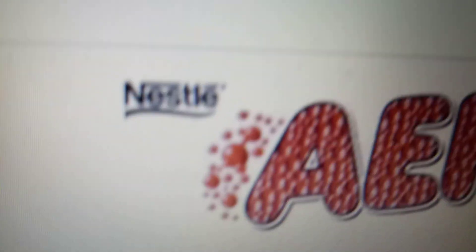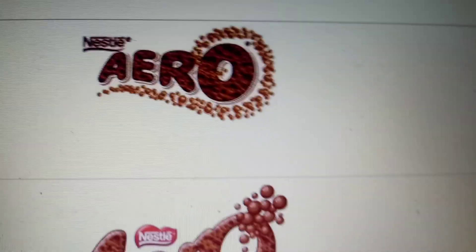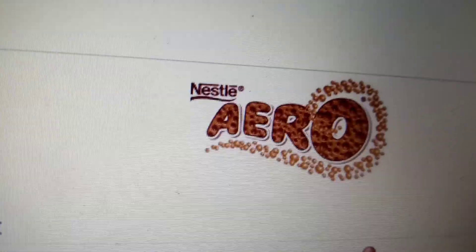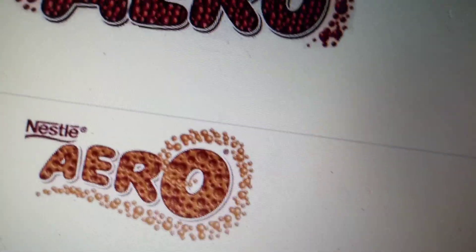From 1993 to 1998, we have the word Arrow in bubbly text, and we have some bubbles, and we have the Nestle logo. From 1998 to 2007, we have the Nestle logo and some more bubbles.